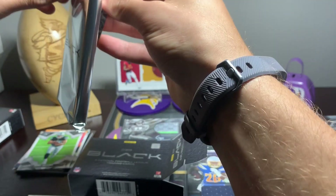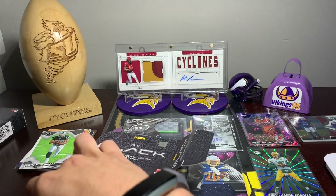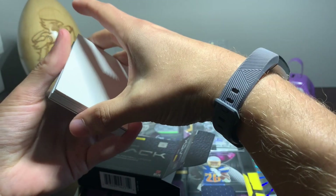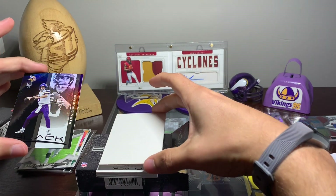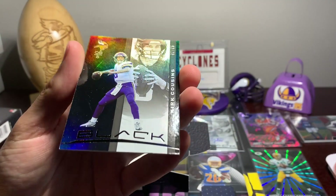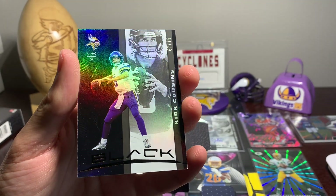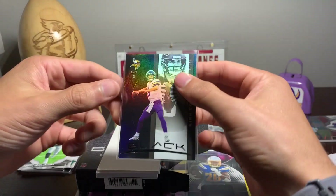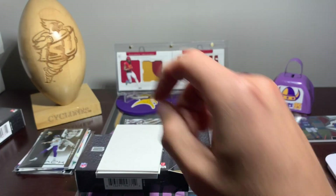I'm going to try and keep as much of a surprise as I can — I have not seen any of them. Right on top — oh, look at that. We got a Viking! We got Kurt Cousins, 47 out of 75. He lit it up against the Raiders — him and Dalvin Cook are just going off on the teams that aren't as good as us. But this is going to be the true test this upcoming week against the Bears. Kurt Cousins — first card.